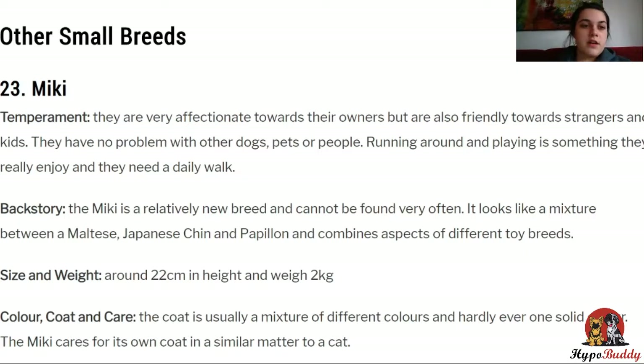Now to other smaller breeds. First, the Maikai. They're very affectionate towards their owners, but also very friendly towards strangers and kids, and they have no problems with other dogs, pets, or people. They enjoy running around, and playing is something they really enjoy, but they also need daily walks.